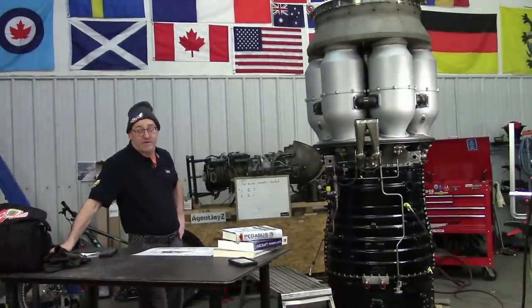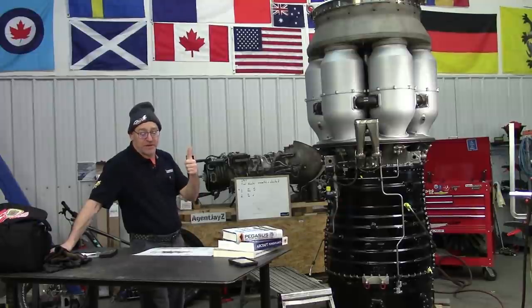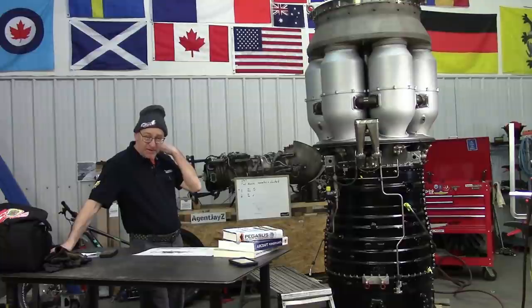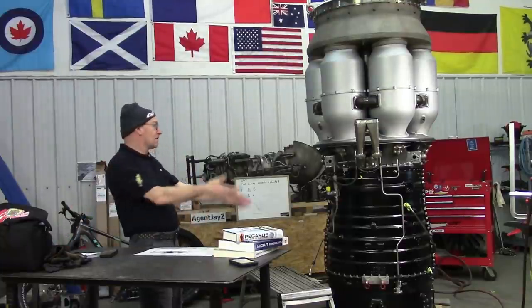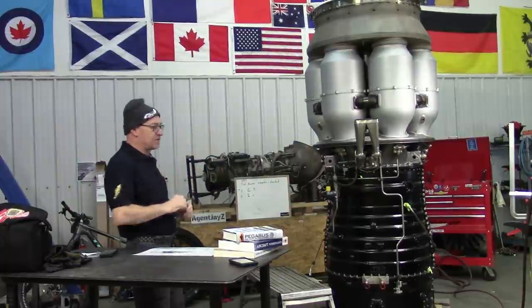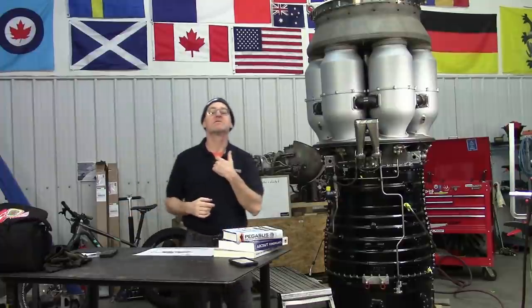The music you're hearing in the background is by Man or Astro Man — awesome semi-modern surf rock music. I recommend it highly. Hopefully that endorsement will get me past the copyright lawyers. There's the engine we're building — that's a turbojet engine out of an F86 Sabre jet.